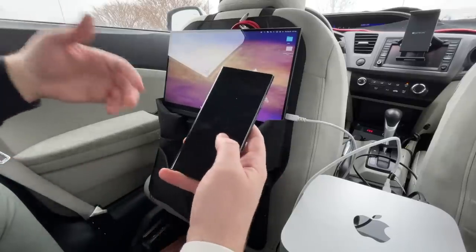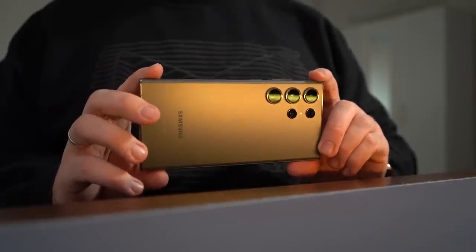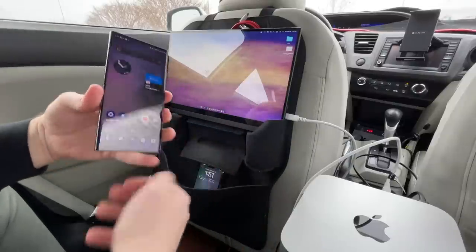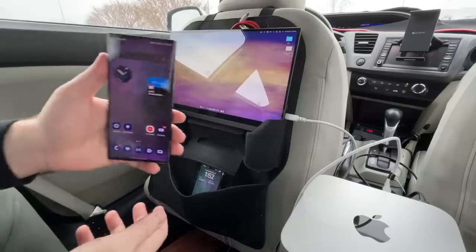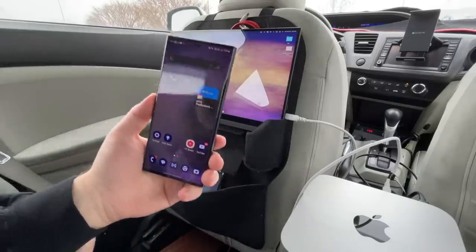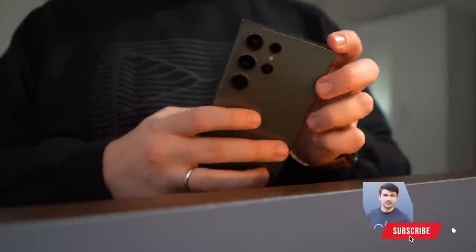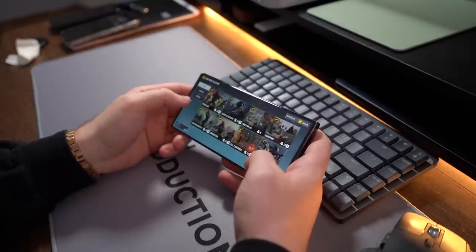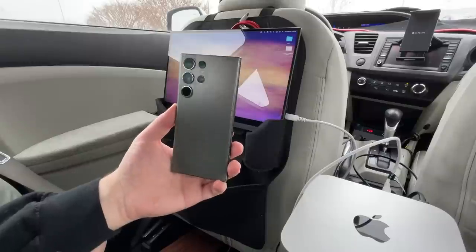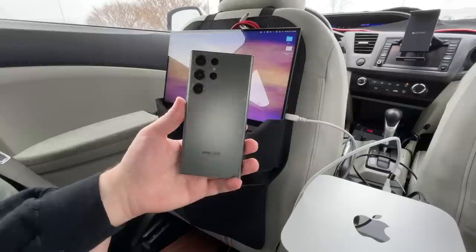If you're looking to pick this up, I'll be leaving links in the description down below. You can also check out my latest wallpaper pack — it's called Nebula, shown here on the Galaxy S23 Ultra and also on my iPhone 14 Pro Max. Absolutely love it. Links will be in the description. If you enjoyed this video and want to see more content on the Galaxy S23 Ultra, let me know in the comments. Be sure to hit that like button, comment your suggestions and thoughts, share the video — it really helps push the content out to more people. Hope you enjoyed this different type of video and setup, and I'll catch you guys in the next episode.